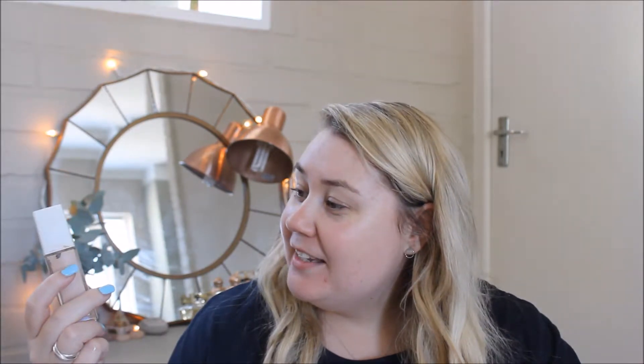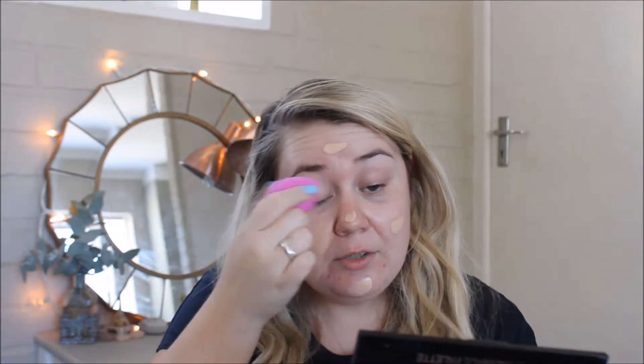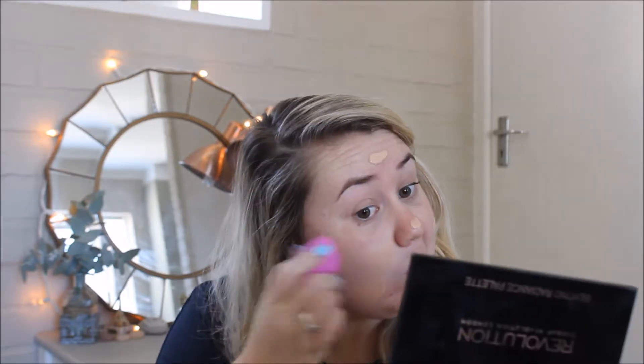I'm going to put about a pump and a half of foundation on this little beauty sponge. This is the Superstay Full Coverage 24-hour foundation by Maybelline, in the color 10 Ivory. I've really been liking this foundation in the summer months because it is full coverage and dries down a little bit matte. For oily skin, it is just the best thing ever.